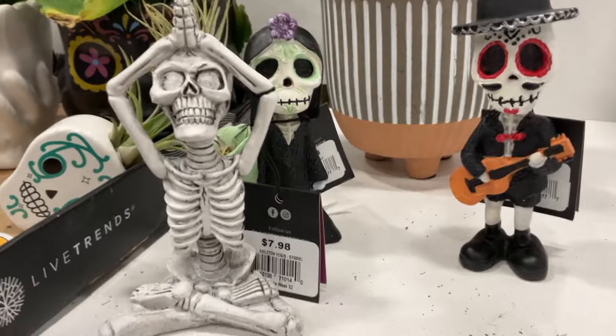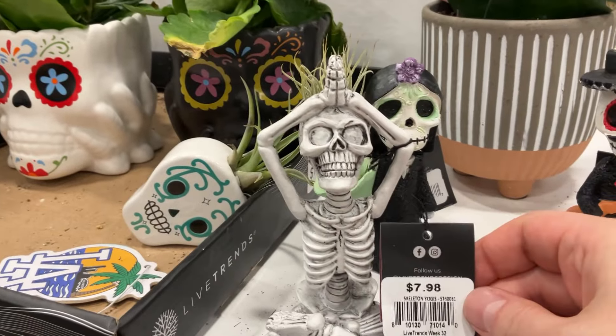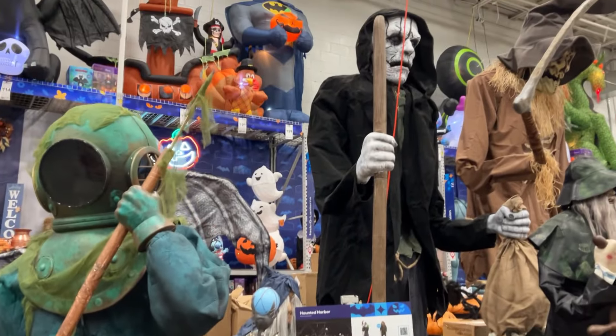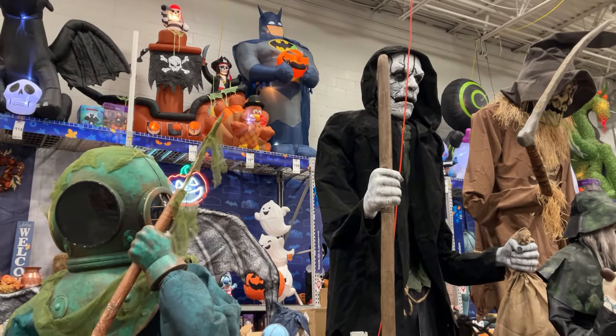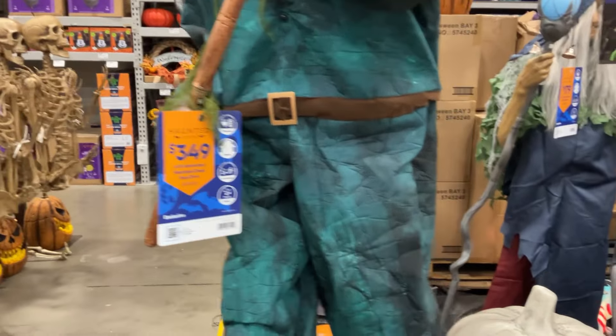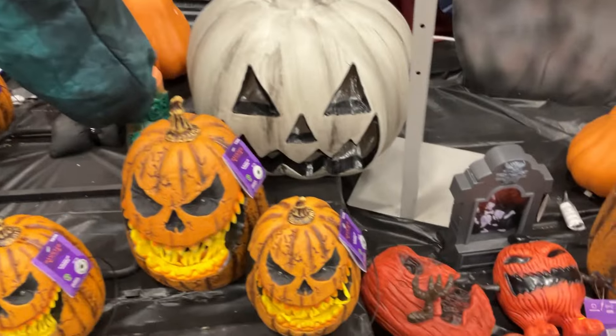Be sure to check out also my other Halloween vlogs and hunting videos — $7.99 for this little plant apiece — including Target, HomeGoods, Marshalls, Burlington, Ikea, CVS Pharmacy. I mean, you name it, I've been in it.